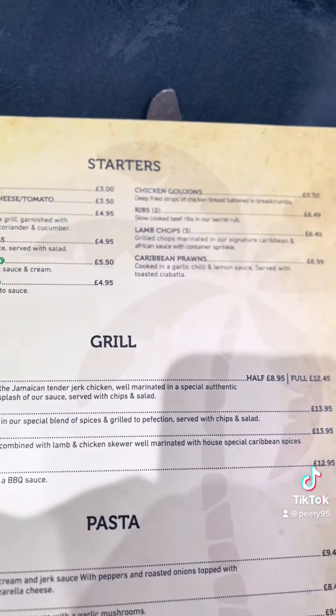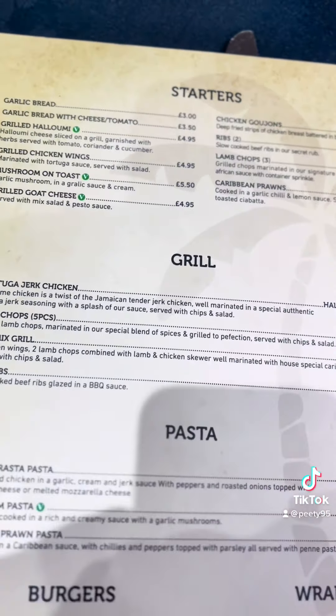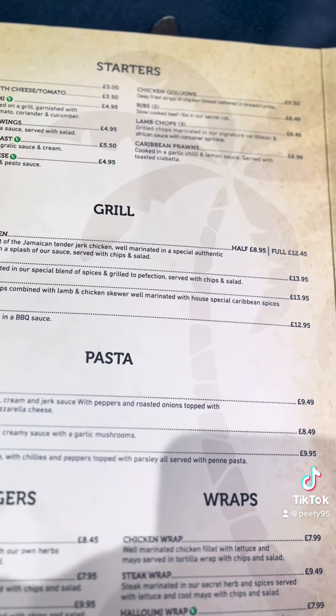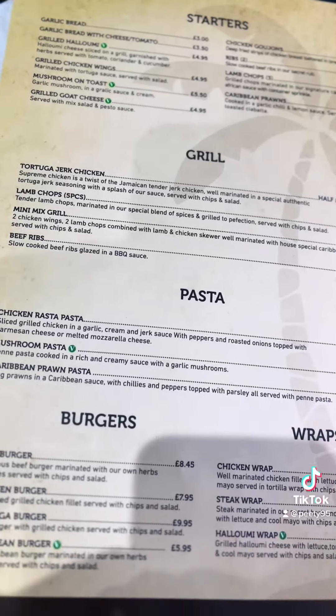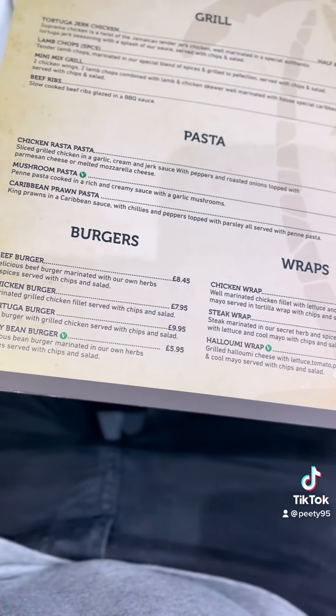Plenty of stuff — Caribbean, Jamaican, African — all the starters there, grill, pasta, burgers, wraps. Plenty of choice for veggies, plenty of choice for anyone really. Good start.